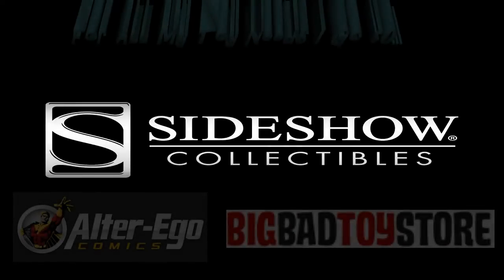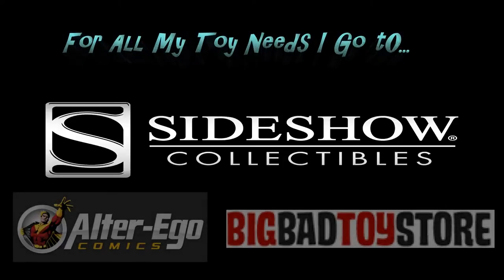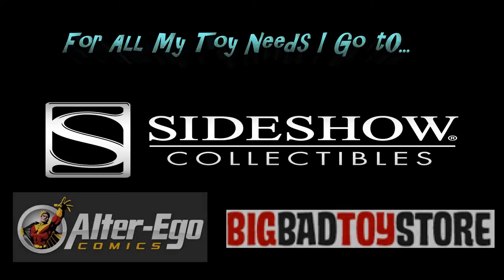Hey all you bad kids, just here to give a shout out and to let you know, if you're looking for statues, busts, premium format figures, and anything in between, make sure you go to SideshowToy.com.